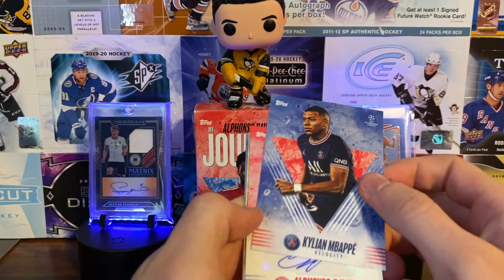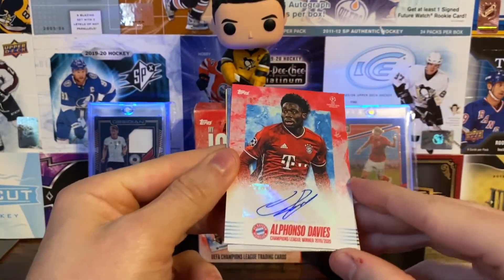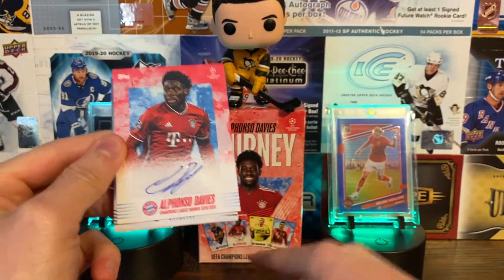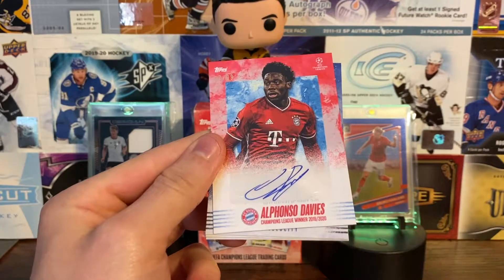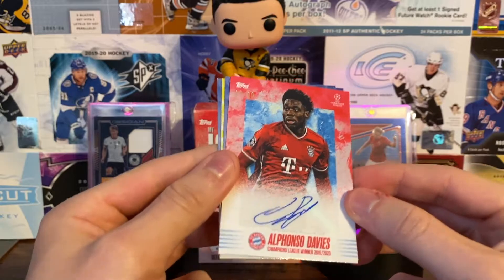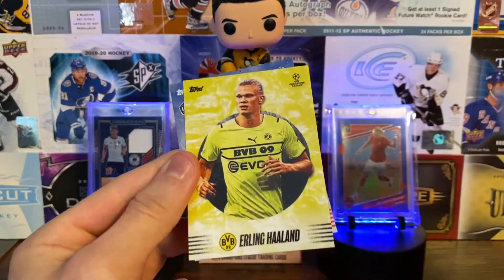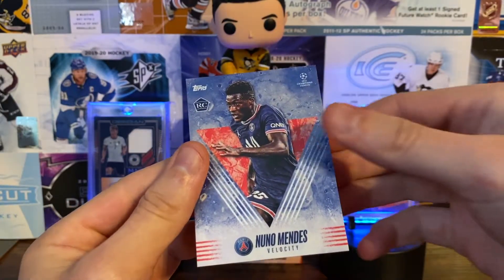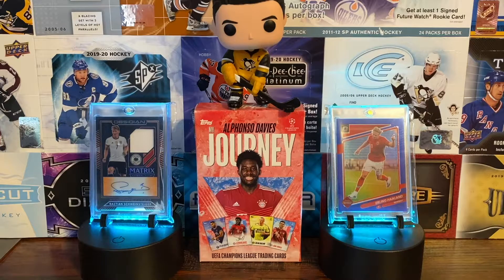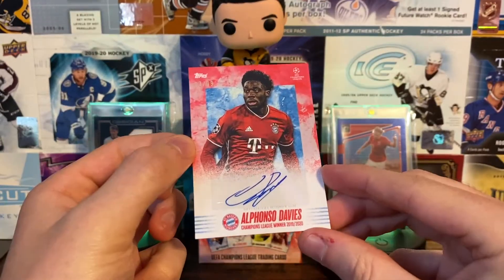This is the auto card — it is the auto card! Let's go! We got the Alfonso Davies number 7 of 99 autograph card, as featured on the box. It is the regular base auto card, which is still great — very happy with that. We also have Luis Muriel, Erling Haaland, and Nuno Mendes to round out the pack.